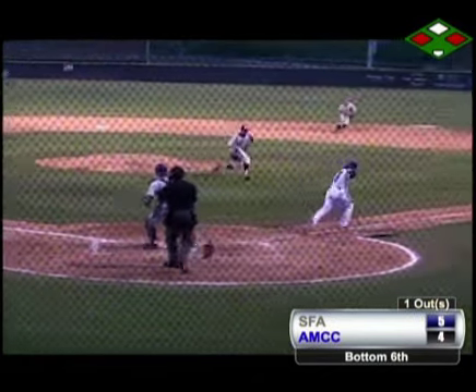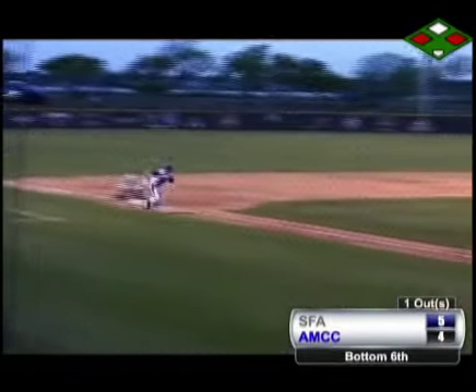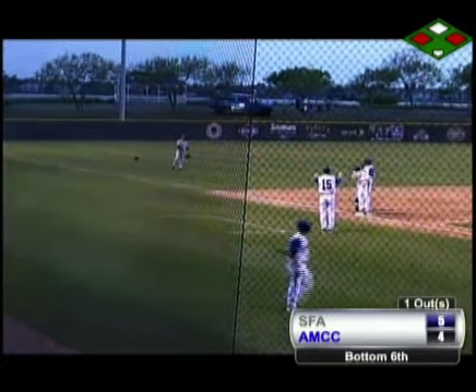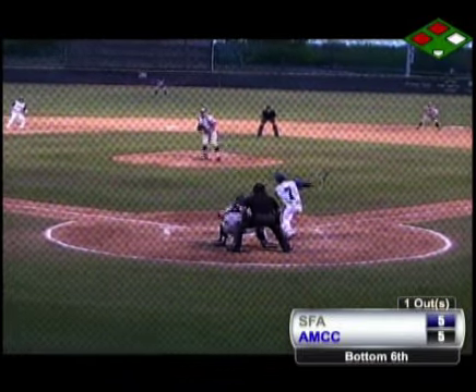That 2-1 pitch is bunted back out to the pitcher and he'll actually try to go home. The throw down to third base scoots away and Kyle Danford comes in to score to tie this one up. On their own purposes, bases are essentially loaded.